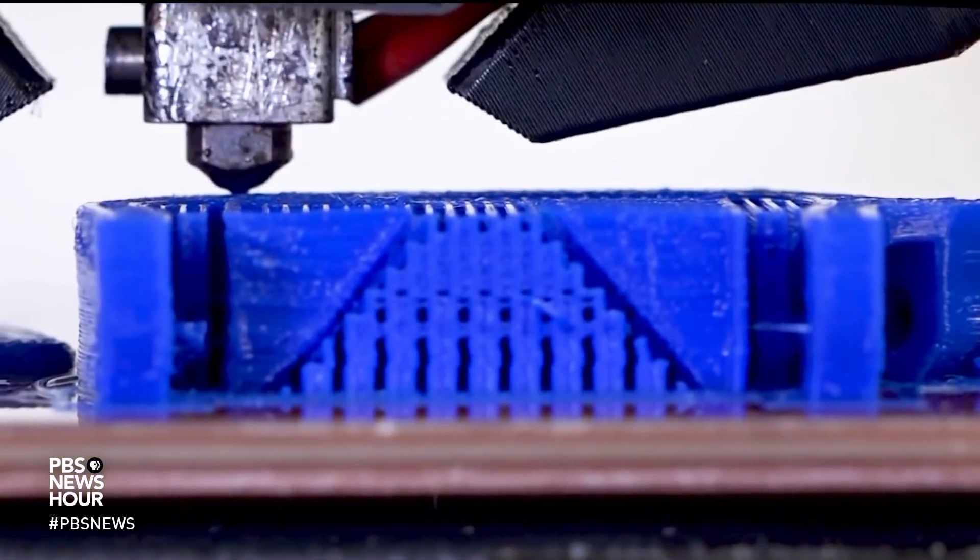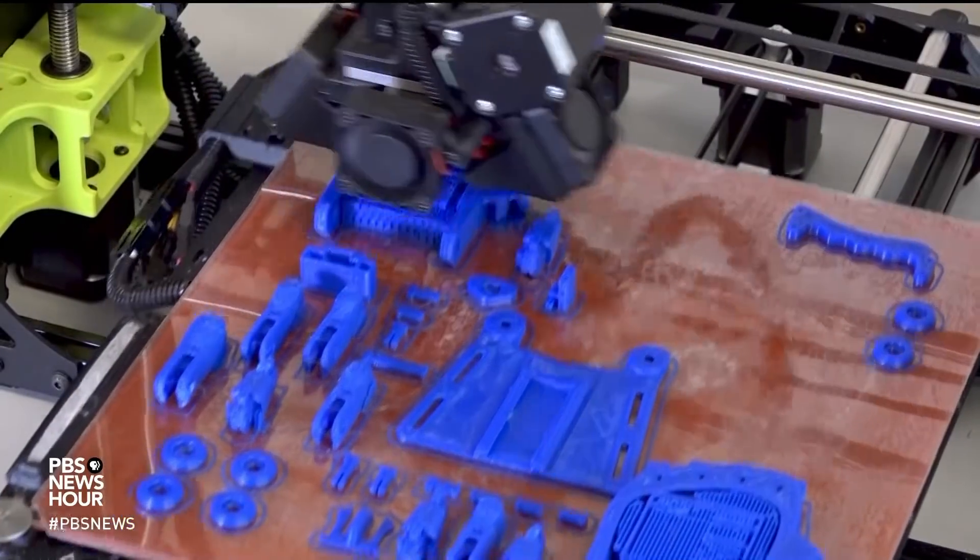Jacob Noor, now a medical student at the Cleveland Clinic, founded the Enable UC program in the fall of 2015 to promote 3D printing technology as a way to bridge the gap between engineering and medicine.